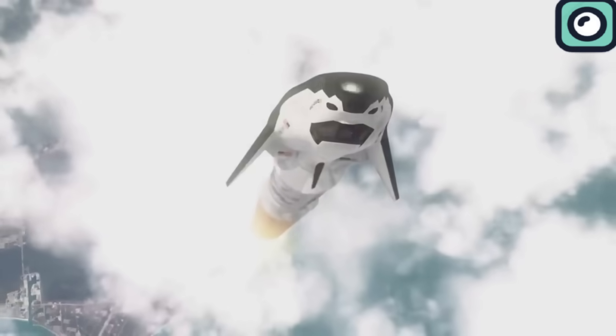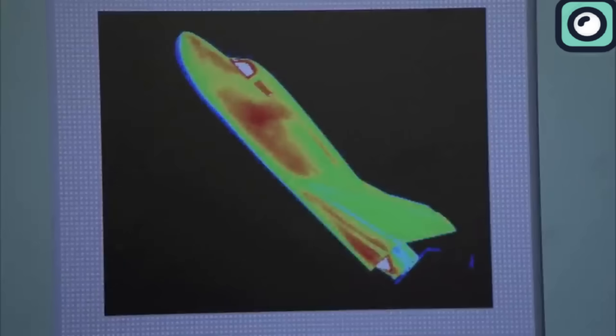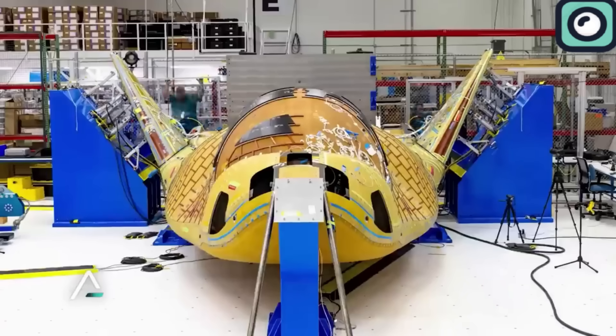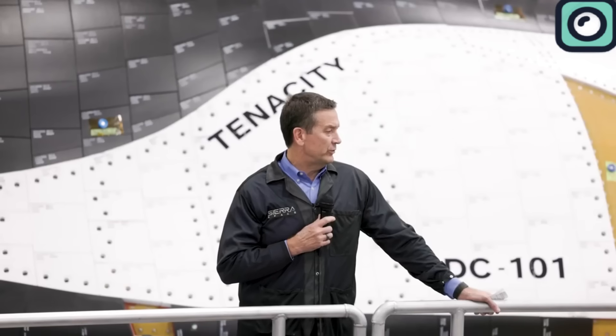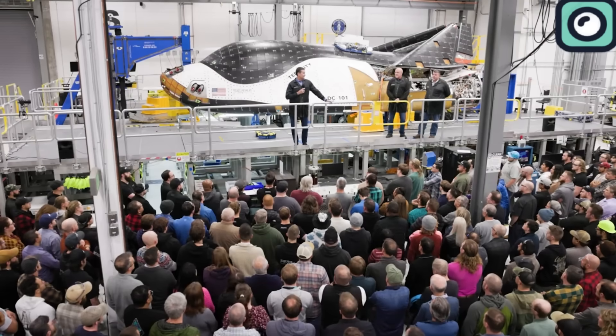All these capabilities of the Dream Chaser are just on paper for now. But after years of preparation, the Dream Chaser is finally ready to show us what it can do. More than six months ago, in late October and early November of 2023, Sierra Space announced they had completed the first Dream Chaser prototype, Tenacity. At that time, they revealed that Dream Chaser would undergo several months of testing at NASA's Neil Armstrong test facility.